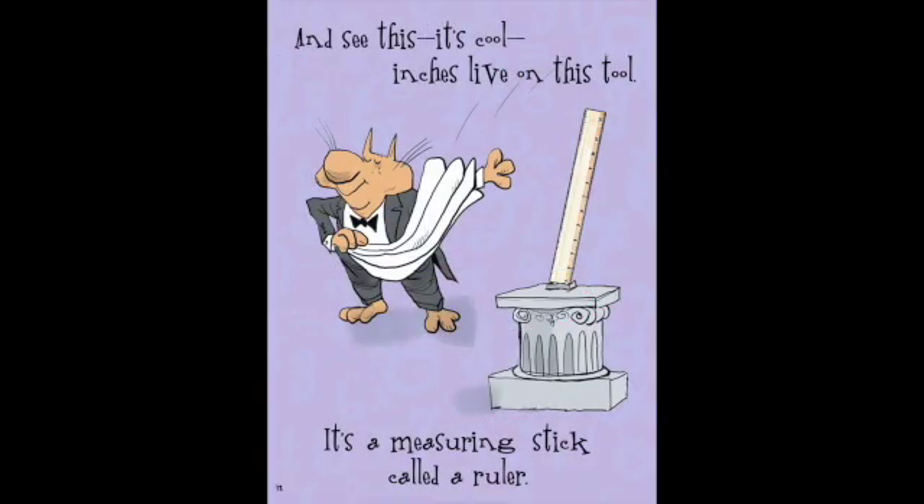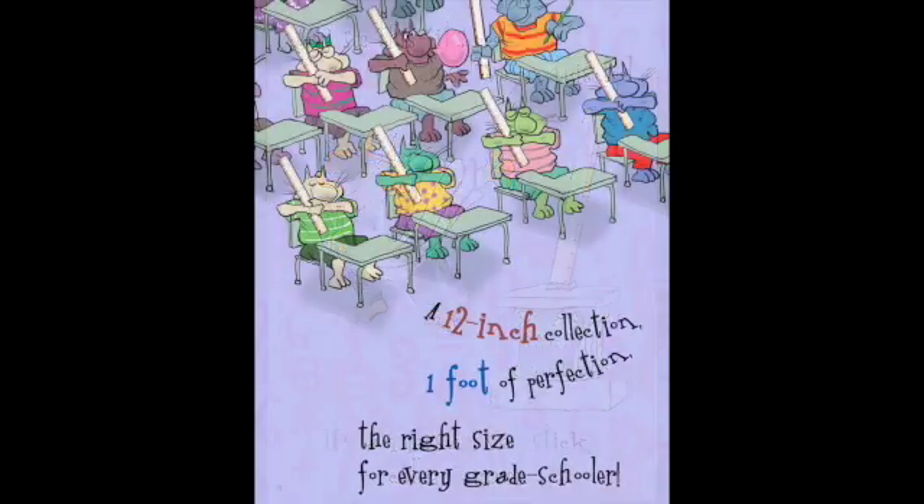And see this? It's cool! Inches live on this tool. It's a measuring stick, called a ruler. A twelve-inch collection, one foot of perfection. The right size for every grade schooler.